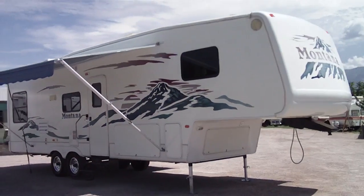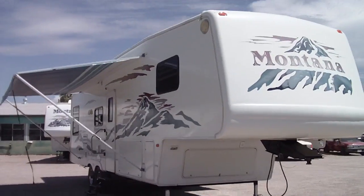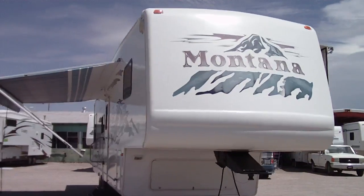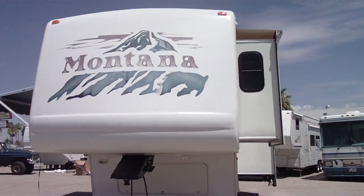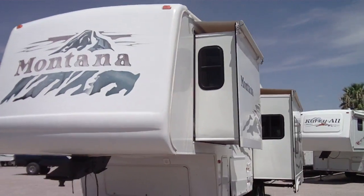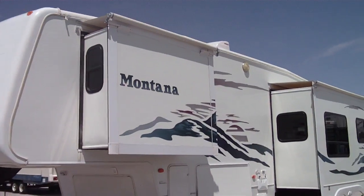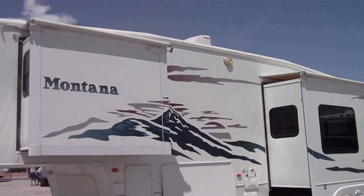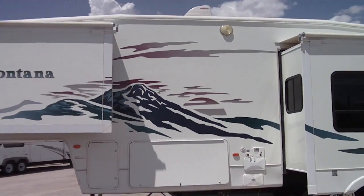This is a 2004 Keystone Montana model 3255 RL. It's a double slide-out, so if you have an obstacle such as a deck or trees on one side, you can still have some slides. It has the slide-out awnings which cover the slides — if you park under trees such as a pine tree, you won't get pine cones or pine needles on it; just run the rooms in.